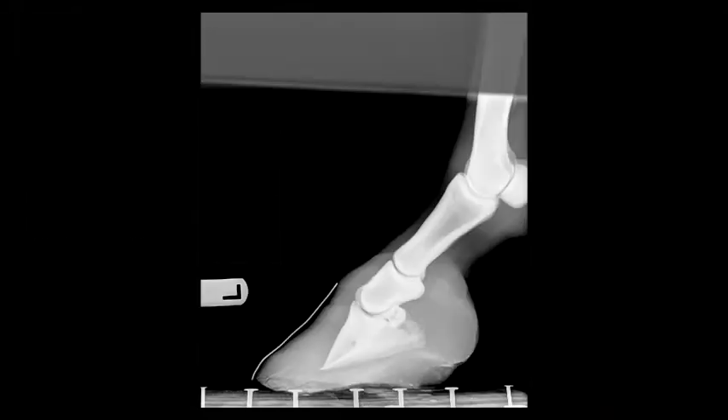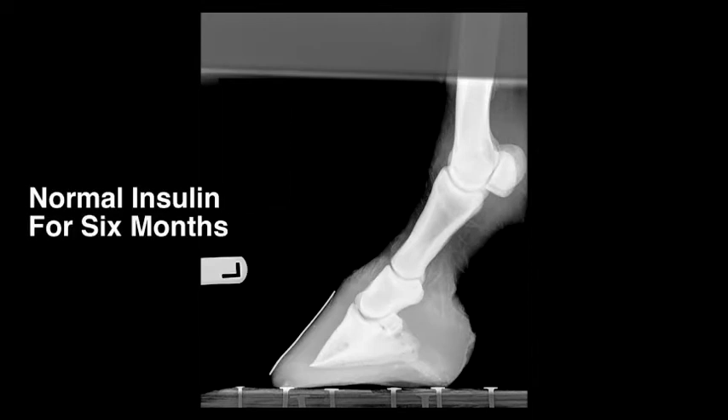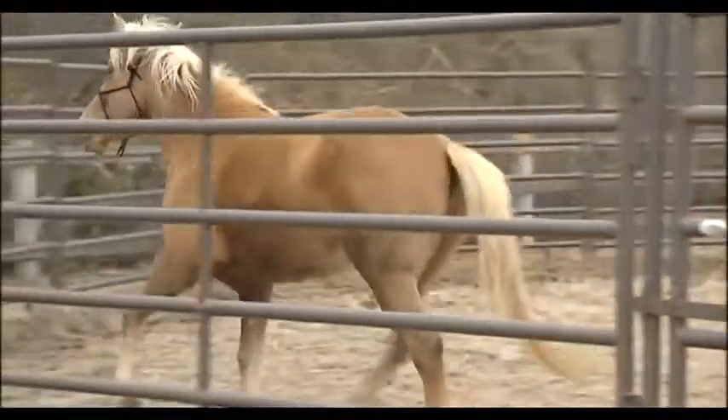Surprisingly, many of these horses will normalize their foot growth after insulin is corrected. Within a year's time, you cannot really tell the horse ever had an abnormal insulin level — the feet will actually return to normal. So if you have one of these horses, take a good look at their feet, get their insulin levels checked, see what is going on, put them on a diet, and exercise them. If needed, medication is also available to help correct the situation.